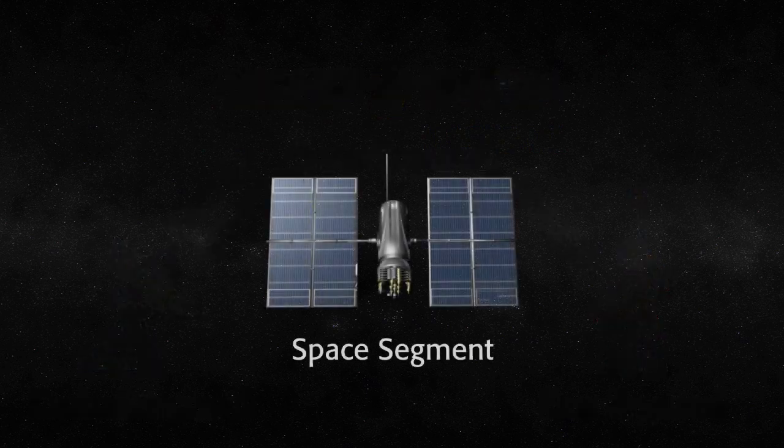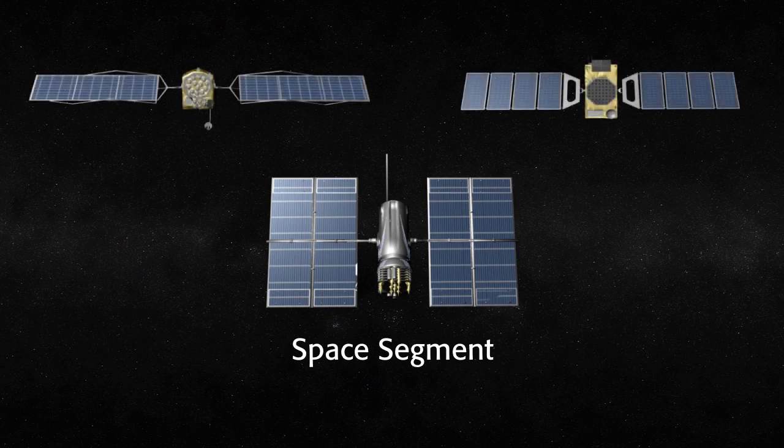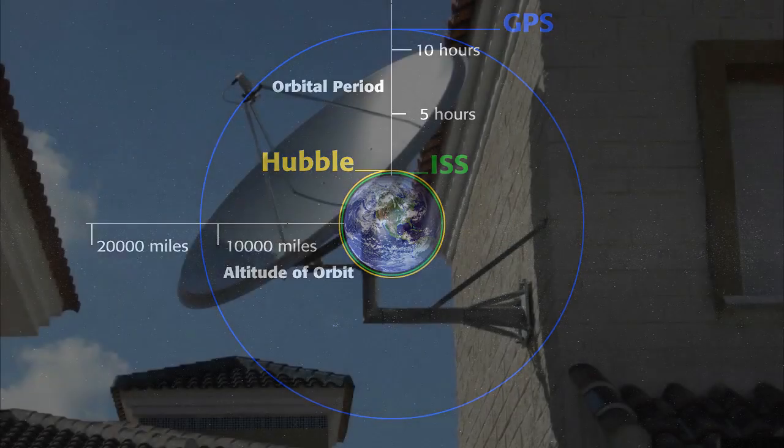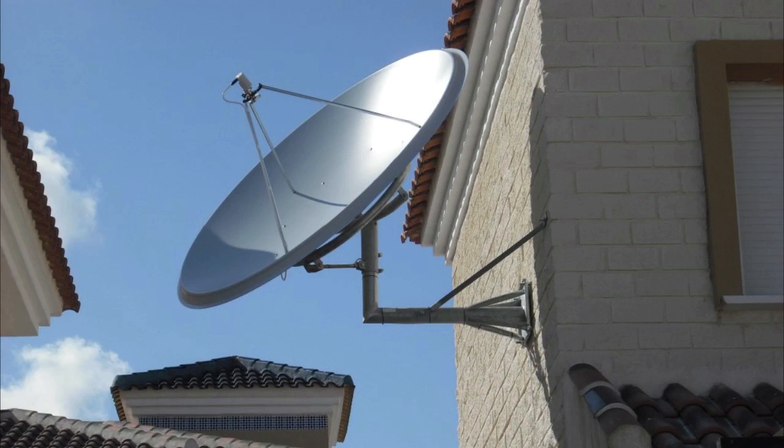The GNSS space segment consists of the satellites. The GNSS satellites orbit the Earth roughly every 12 hours, or twice a day, and are considered to be in medium Earth orbit at an elevation of about 12,000 miles above the Earth's surface. They are not like the geosynchronous or geostationary satellites you might use for satellite TV.